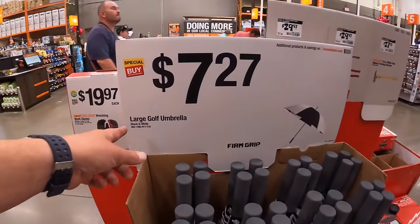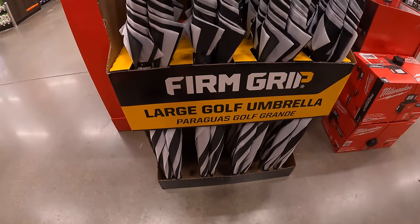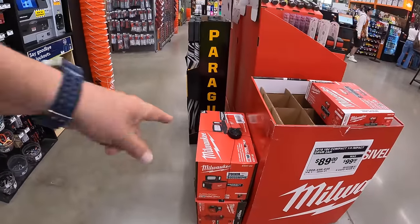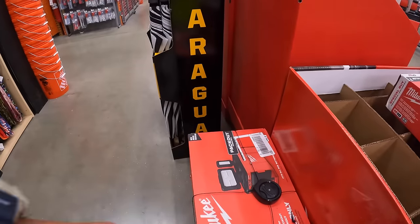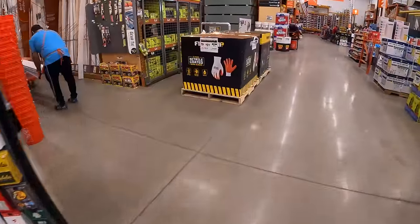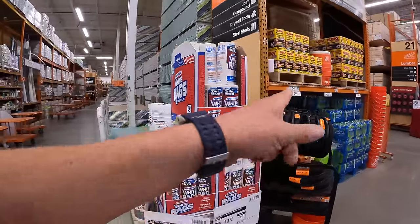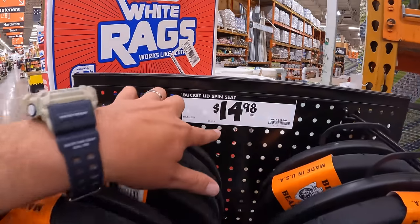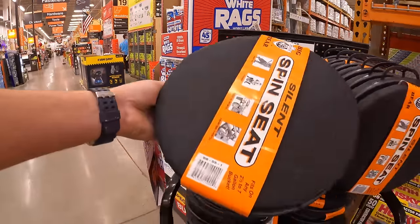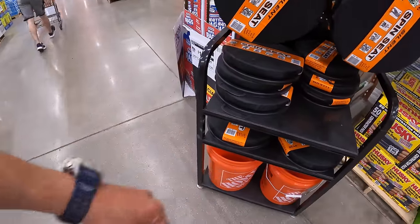Over on this side they do have some large golf umbrellas for $7.27 by Firm Grip. It looks like they have a lot of clearance items over here. They do not have pricing on the pack-out light. I do want to point out this bucket lid spin seat — this is a must buy, very convenient with a five-gallon bucket. They have it for $14.98; you put this on a bucket and it's able to rotate. Highly recommend that.